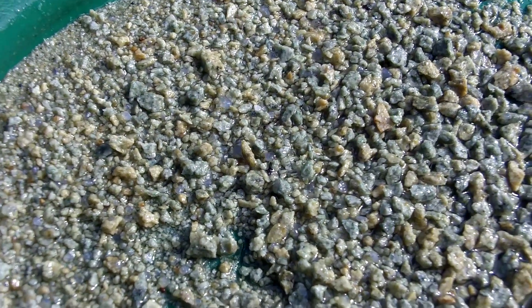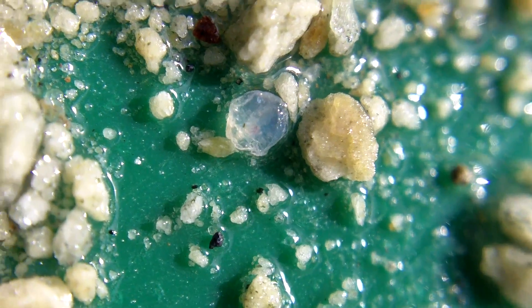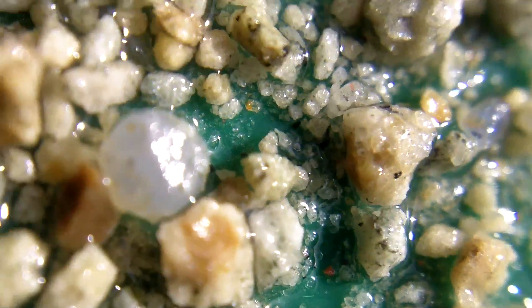I'm going to zoom in. There's an example of one of them. They're small, somewhat rounded, and they're not necessarily really clear. But there's a bunch of them. They're just all through it.